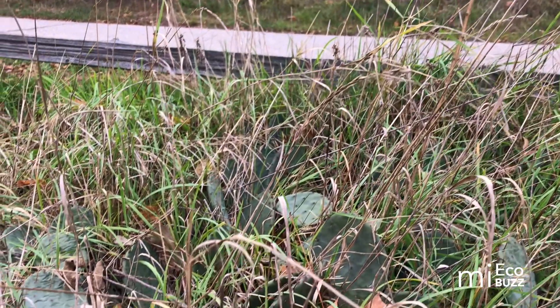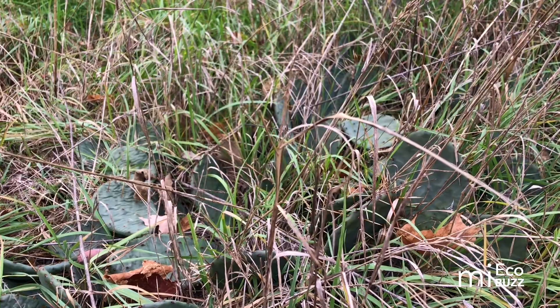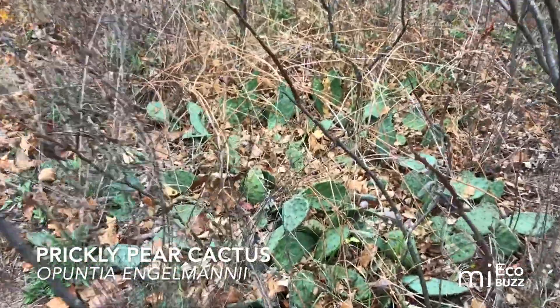Well, perhaps unbeknownst to you, there lives a plant here in Michigan that is typically associated with arid desert regions of the American Southwest — the prickly pear cactus.